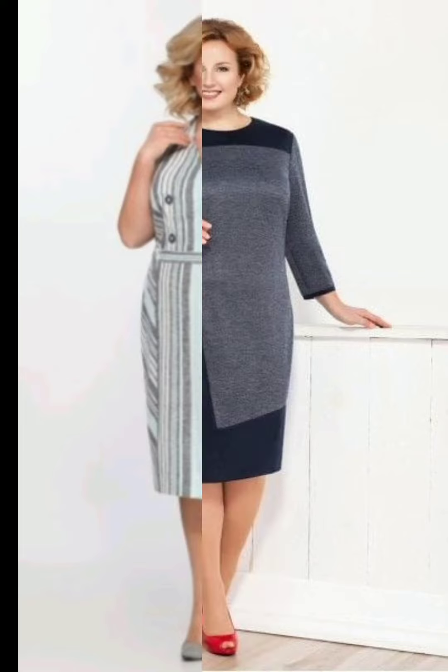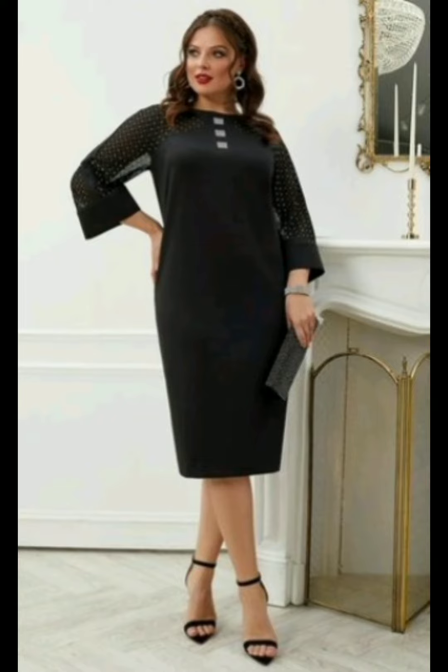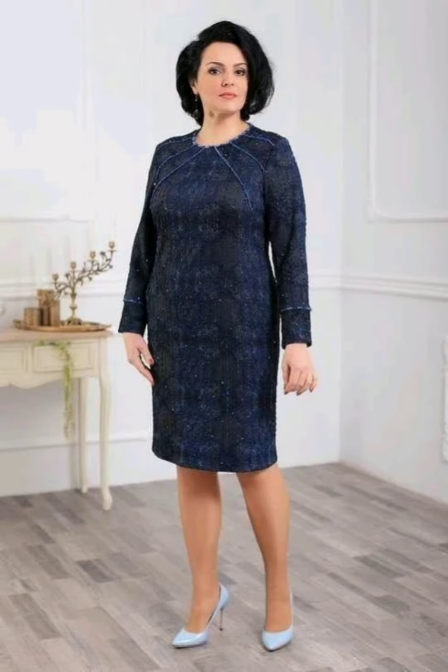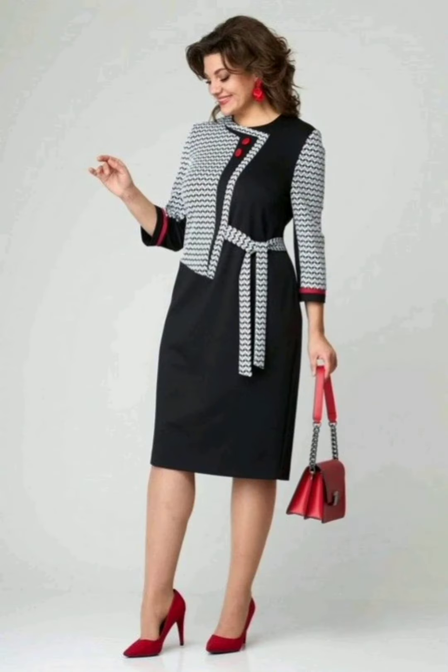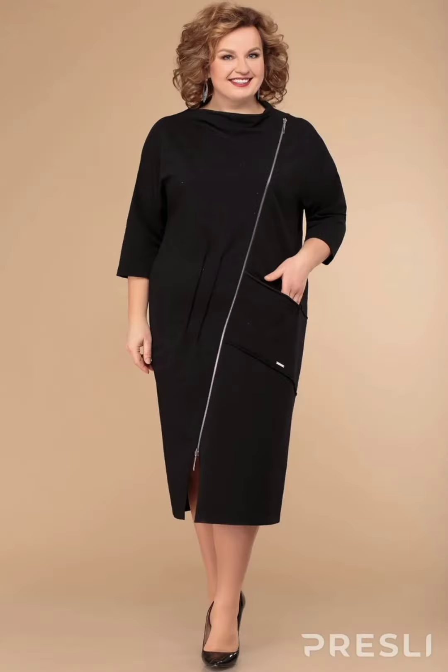Enhancing the beauty of mother of the bride dresses involves considering various elements such as styling, accessories, and personal preferences. If you desire to wear any of these dresses, here are some tips: choose a dress that complements your body shape and enhances your best features. Opt for fabrics that have a luxurious and elegant feel, such as silk, lace, chiffon, or velvet, and ensure the dress is tailored to fit perfectly.